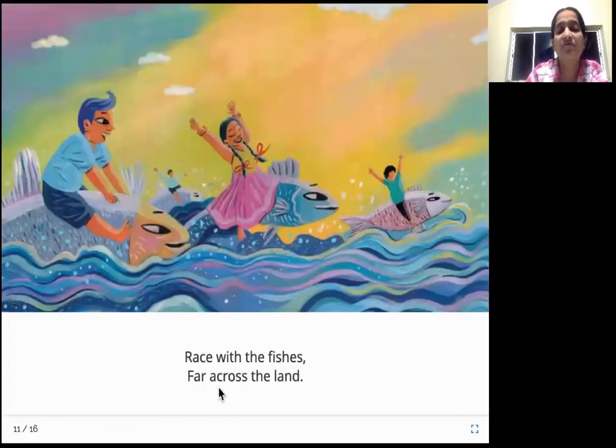Race with the fishes far across the land. There will be a lot of fish in the rivers and streams, and the water will flow with the fish and go far across the land. You can see that all the rivers and streams are very long — they go many kilometers.